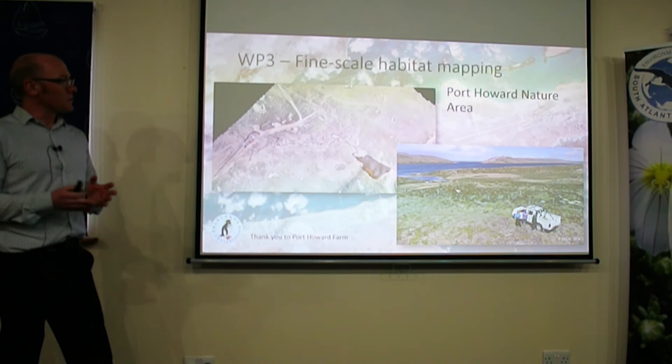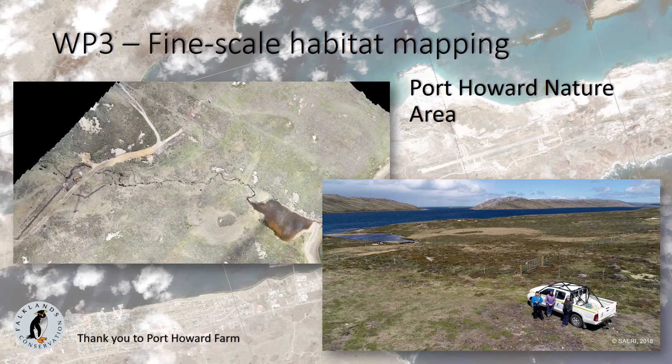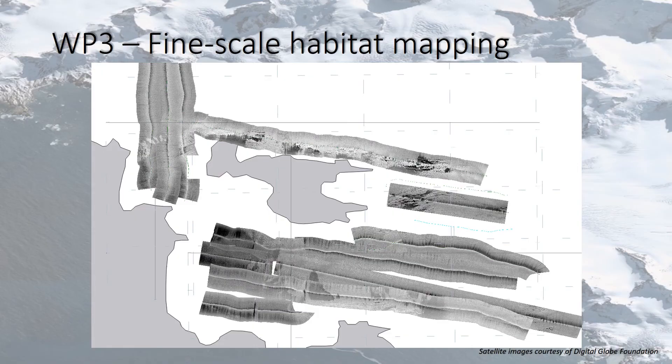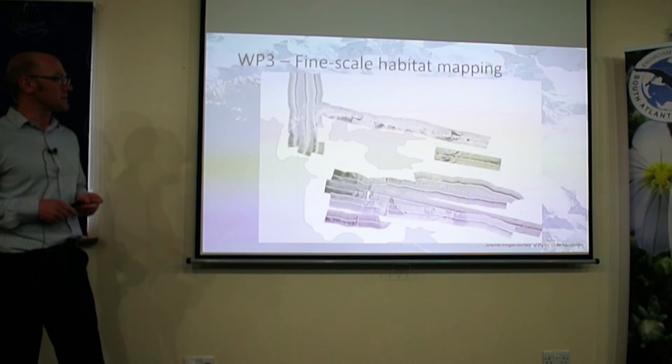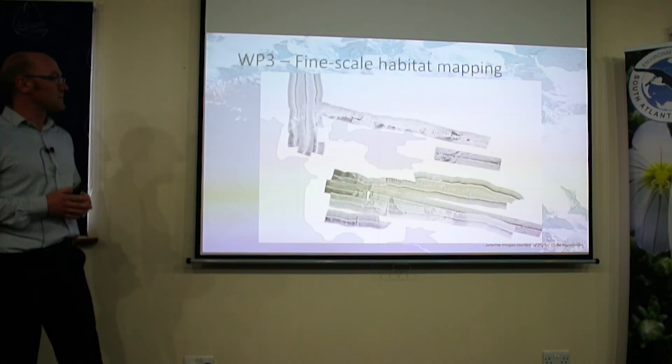We've been out collecting data. As well as the WorldView data through Digital Globe, we've been working with Falklands Conservation mapping the new Port Howard nature area. We've been doing some work with Safe Lane doing minefield mapping to get a baseline for how habitat restoration may change those environments. And since this is a coastal project, we've been looking beneath the surface too — doing side-scan sonar mapping around Carcass, Kidney and Port William.